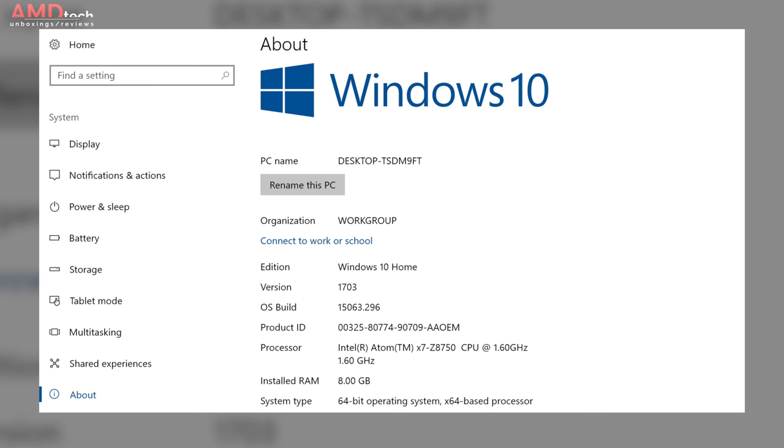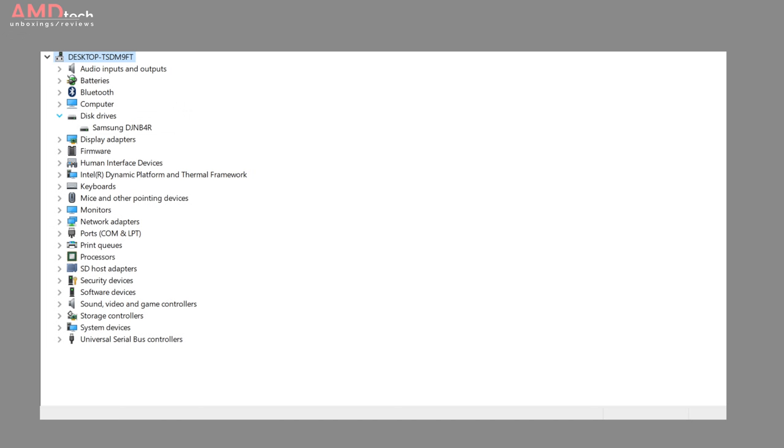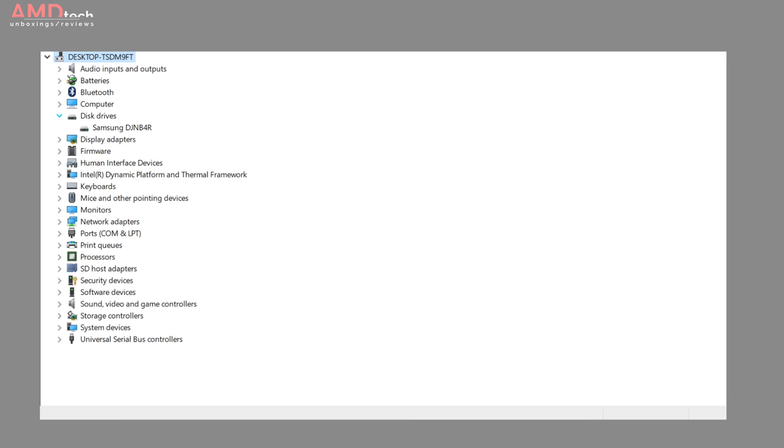The unit I have runs Windows 10 Home, but there is a Ubuntu version that's supposed to be coming out any day now. It has 8GB of DDR3 memory, though unfortunately it's not running at its full 1600MHz capacity — no doubt to aid in battery life. It has a 128GB Samsung eMMC drive, of which about 103GB are available to the user.